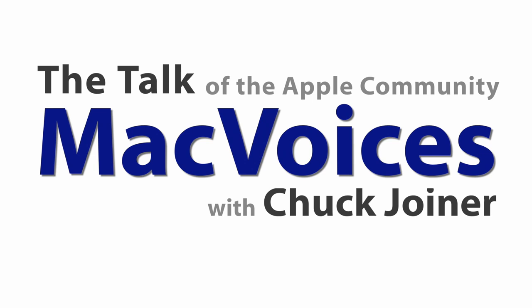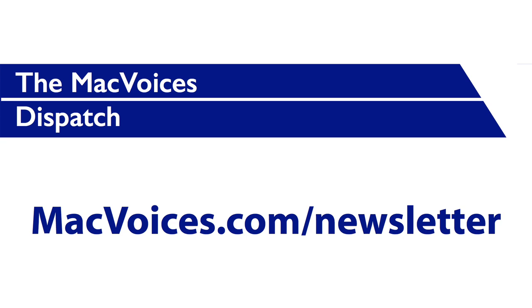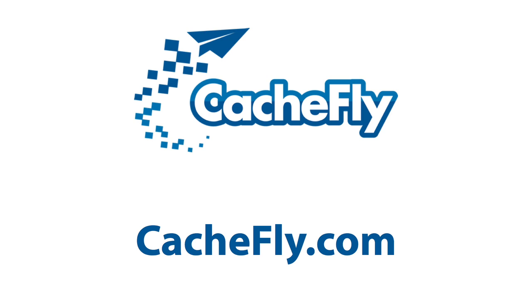Visit macvoices.com for show notes, links to subscribe, and to connect with Chuck on Twitter, Google+, Facebook, YouTube, Vimeo, SoundCloud, the Mac Voices blog, Mac Voices Dispatch — our weekly newsletter — and on Mac Voices Magazine, free on Flipboard, that helps you do more with your Apple tech. Advertising handled by BackBeat Media at BackBeatMedia.com. Bandwidth provided by CashFly at CashFly.com.